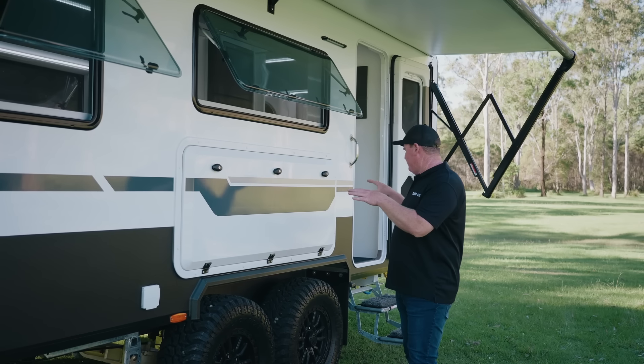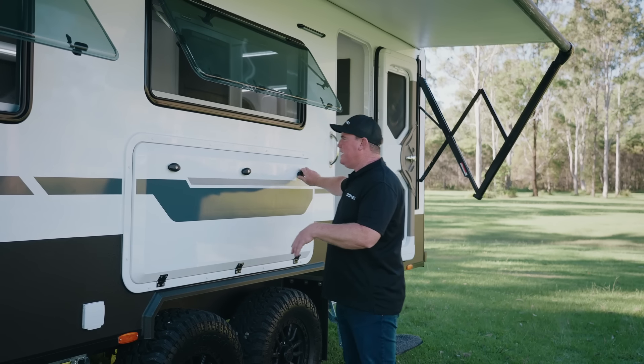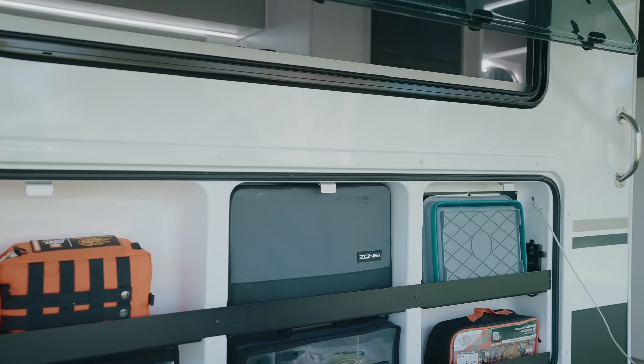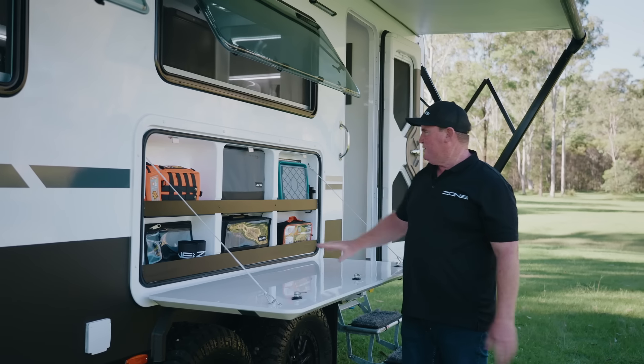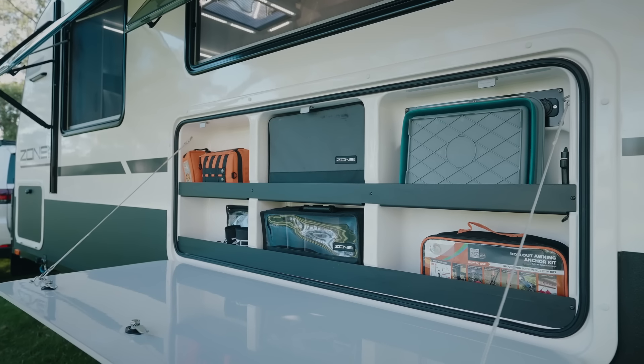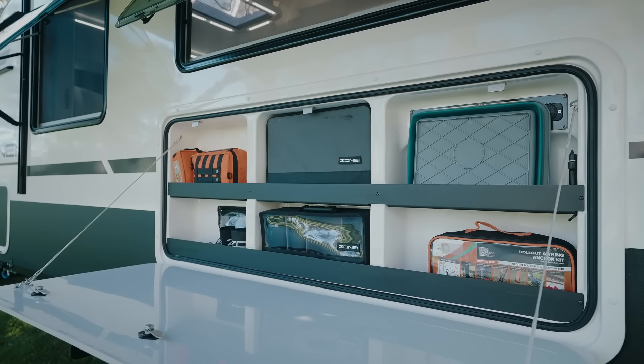Obviously all our vans now have the big kitchen - love having that, so easy. That's something I'll pack with my own stuff. I've got a couple of my bags already in here, starting to sort of get set up for how I'll have it. You'll see a couple of different bags that we're working on - they'll come to market soon, and they're purpose-built for all of our products.